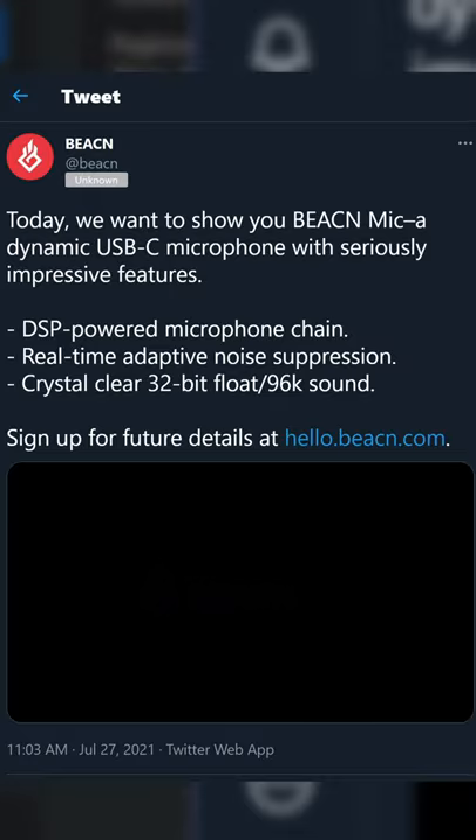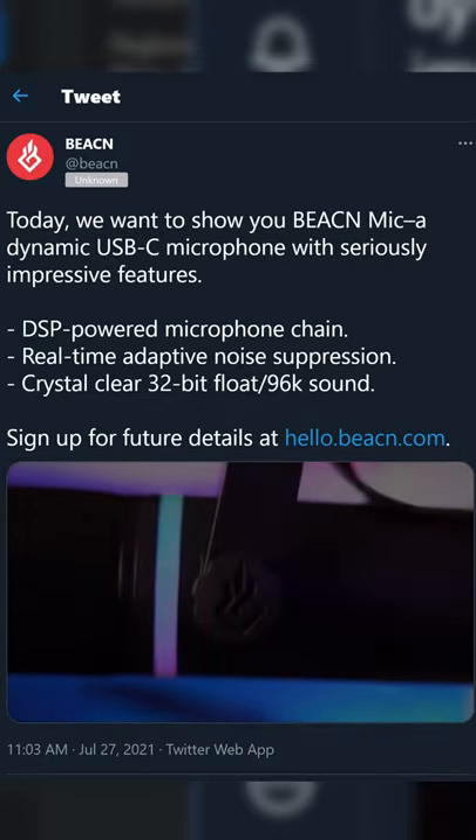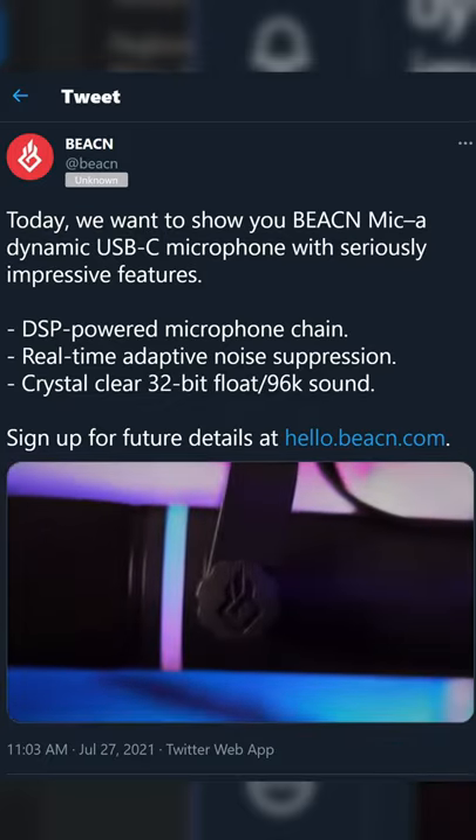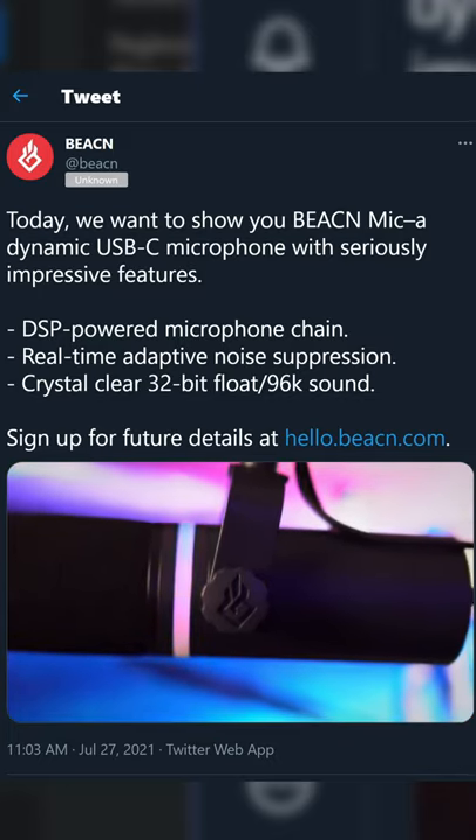That's insane and might be a first, because 32-bit float is really important for getting basically raw audio that only really high-end audio recorders have at the moment — but nothing over USB has. So I am super stoked to check this out.